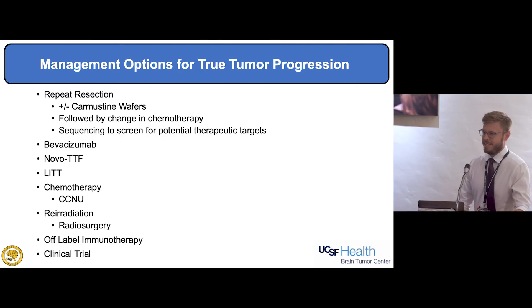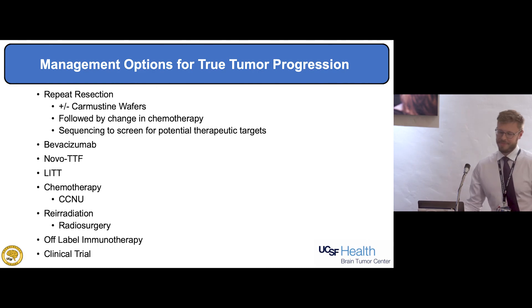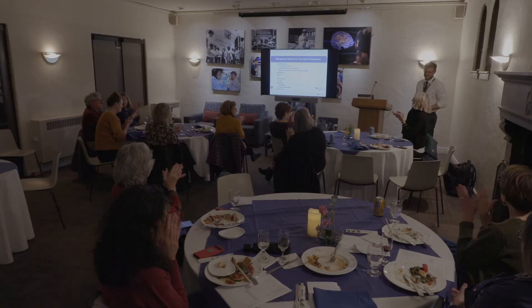We're getting into the treatment portion and Jen is going to go over a lot of that, so I'll pause here. There are many different options, and Jen's going to go through them. Thank you.